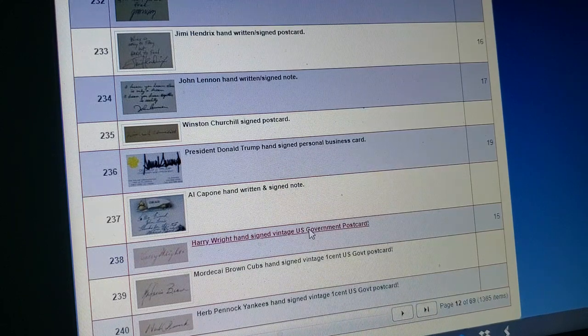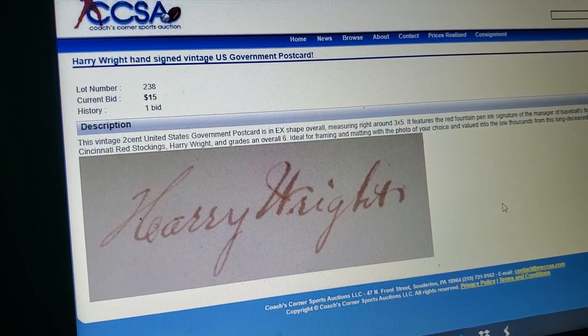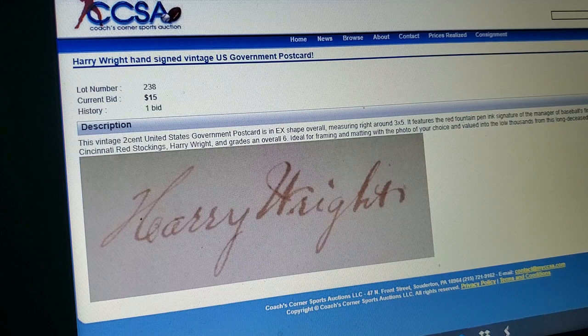Harry Wright — the godfather of professional baseball. Very rare to find his signature, but of course they got it. At least they put a little effort into making this one look faded, as opposed to some of these signatures that are supposed to be a hundred years old and the ink is bold as shit. One bid. Fifteen bucks. The great Harry Wright.